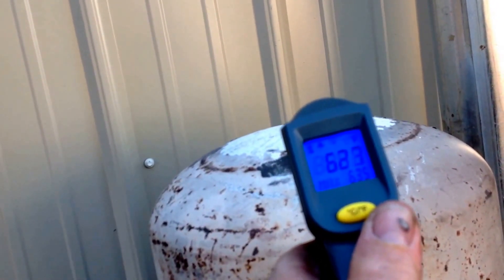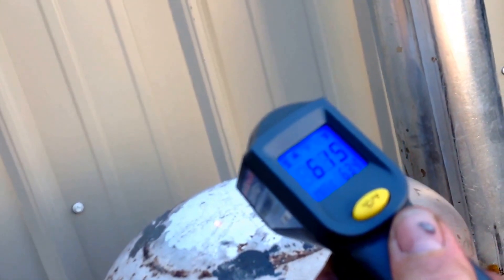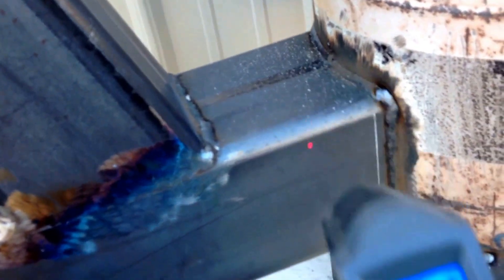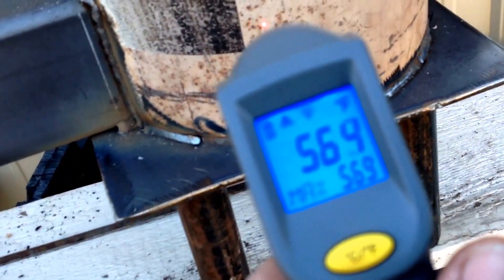Reading about 6.35 here, 6.37 over there. Look at that — 7.10, 7.25 degrees on top. Then 7.10 again over here.